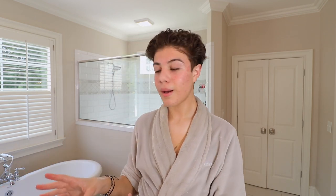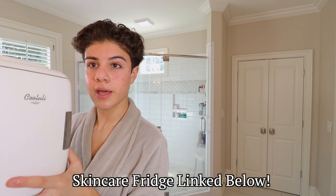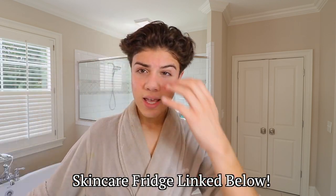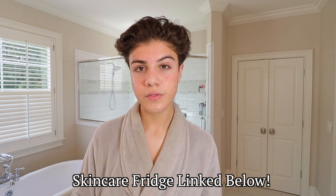I've already cleansed my face with a Curology cleanser — I've been using Curology for around two and a half weeks and it's been helping me so much. I want to re-wet my face because I like to do skincare on a damp face to lock in as much hydration as I can. I keep all my products in this cute little skincare fridge.